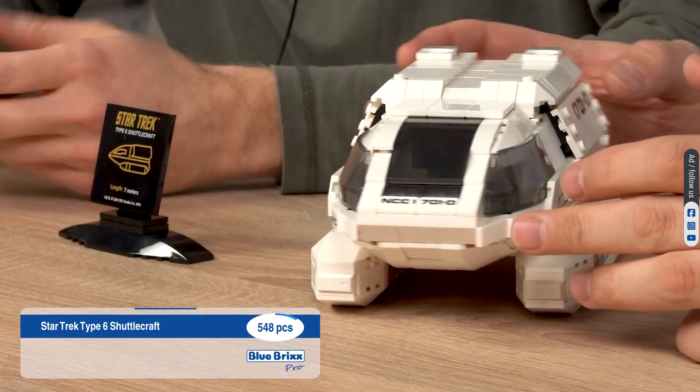5 of the sets are minifigure scale and the 3 shuttles you just saw are part of it. The Klingon Bird of Prey model captivates with its adjustable wings and stable design for display, inspired by The Search for Spock.